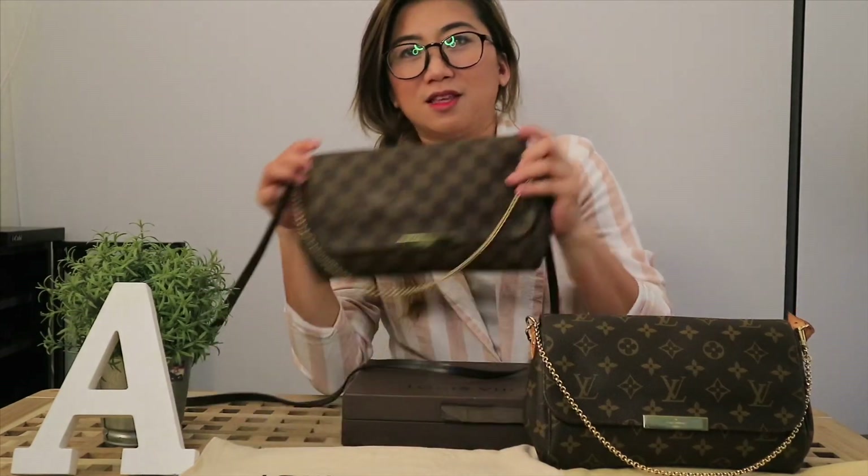Let's start with this Damier Ebene print. This is one of the favorites of my clients — I've sold a lot of this. For the price point, this is being sold right now brand new at 52,000 pesos plus tax. And then for the Monogram, that's for the MM — it's also 52,000 pesos.